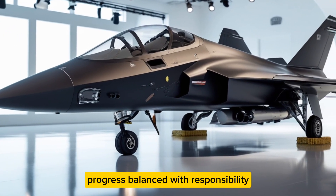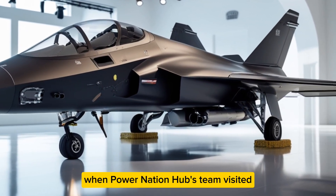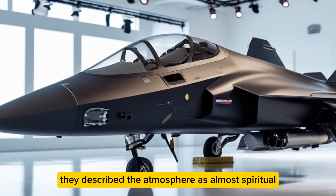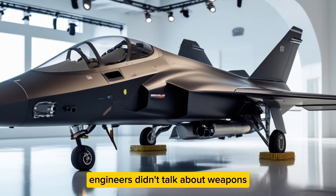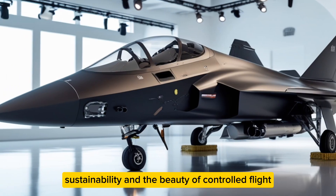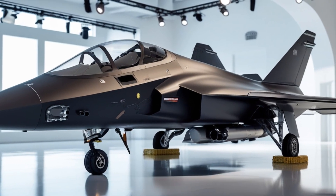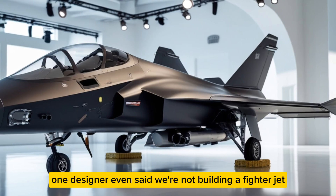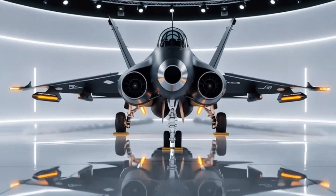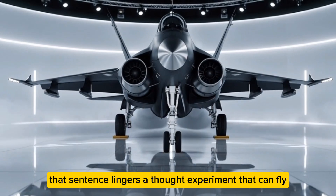That duality — the harmony between speed and silence — captures something deeply human: progress balanced with responsibility. When Power Nation Hub's team visited Honda's aerospace facility, they described the atmosphere as almost spiritual. Engineers didn't talk about weapons; they talked about balance, sustainability, and the beauty of controlled flight. One designer even said: 'We're not building a fighter jet, we're building a thought experiment that can fly.'